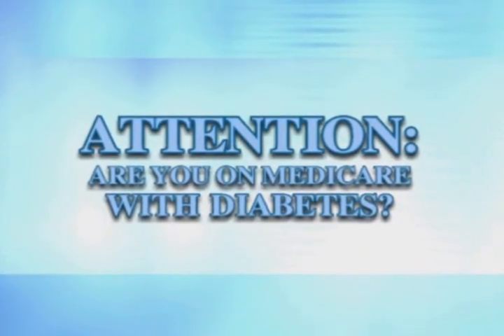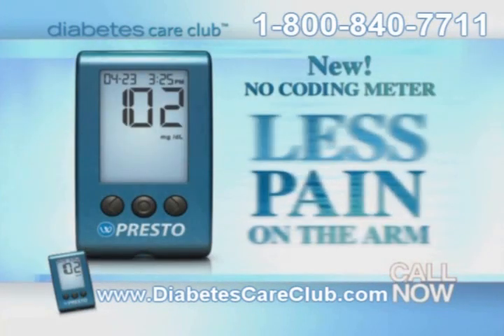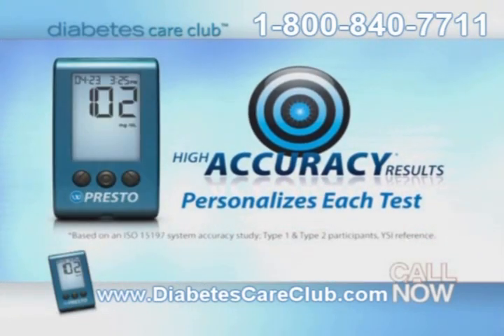If you're on Medicare with diabetes, you may be eligible for an upgraded meter. Results from testing my blood glucose were often wrong — I'd have to code my meter. If you're on Medicare with diabetes, you need to know about the newest methods in checking your blood glucose. You don't have to code your meter anymore, and you don't have to stab your fingers. These new no-code meters are easier to use and nearly painless. This new method hurts less, and no-coding helps make testing faster and confirms accuracy.